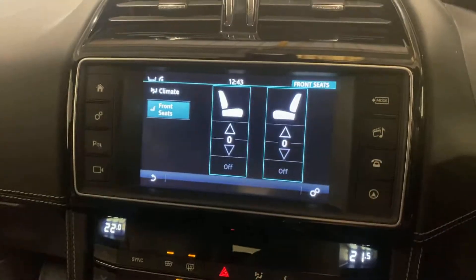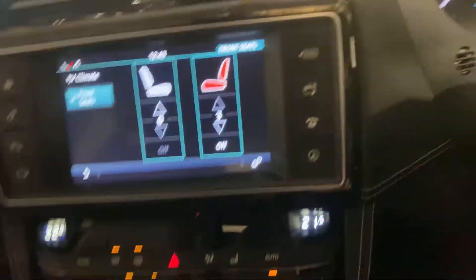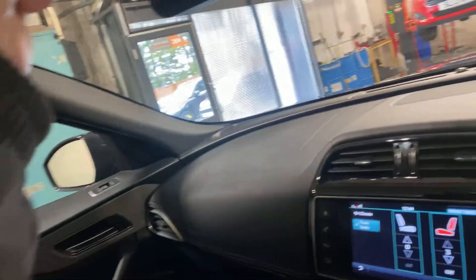Heated seats, heated leather upholstery. You have dual zone digital climate control, cruise — everything like that. It's a lovely car. It's got the panoramic glass roof as well, which you'll probably see from here.